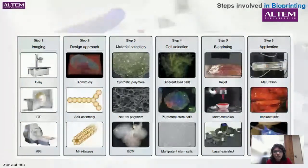Step 3 is materials. In material selection, you would go with synthetic or natural polymers. This is very crucial because selecting the right biomaterial — whether a bioink or a hydrogel — with the right mechanical strength, texture, viscosity, and rheological properties, and understanding the impact of these materials on the cells, is quite critical. Alongside material selection, we also have cell selection — you can choose differentiated, pluripotent, or multipotent cells depending on your application. Following this, you go to the step of bioprinting itself — extrusion-based, DLP, inkjet, or laser-assisted.